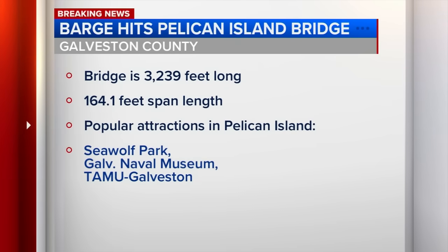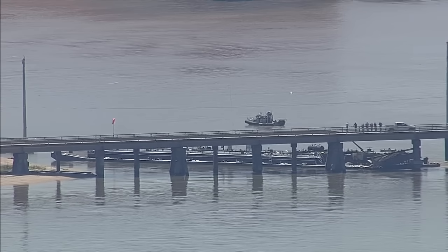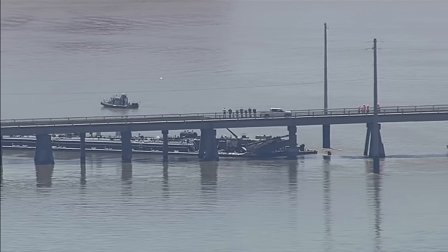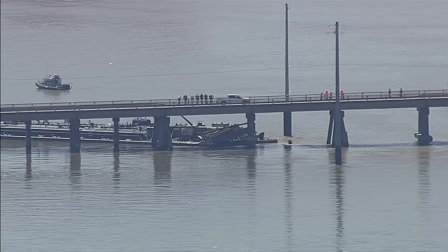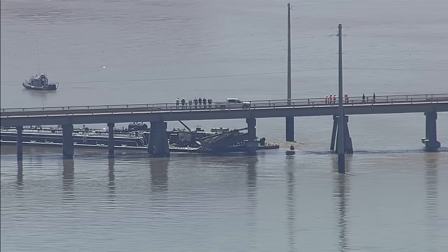Approximately 10 o'clock this morning, a barge under tow apparently broke loose and impacted the train or railway side of the bridge. But the railway and vehicular traffic bridge are connected. Two crew members of the ship either were thrown off or jumped off into the water. They were rescued without incident fairly quickly. At this time, all vehicular traffic has been ceased.